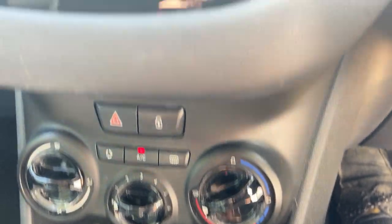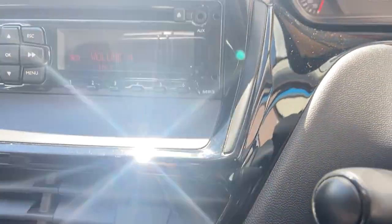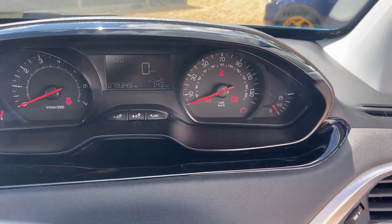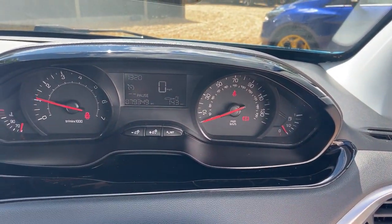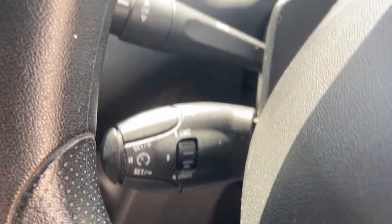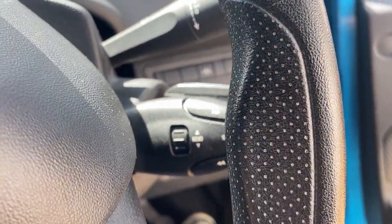It's got air conditioning, fully working, radio CD all there and working. Cruise control fitted. Let's just show you - no flashing warning lights or nasty lights on the dash, it's all good. There's your cruise control stalk and your radio steering wheel controls, all there.